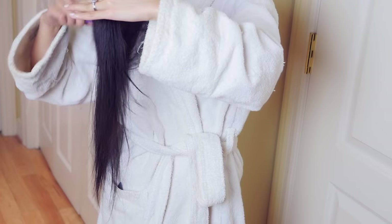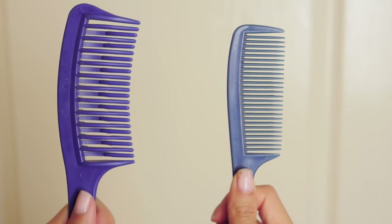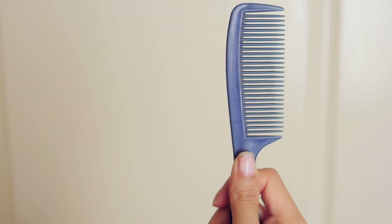After towel drying my hair and waiting for it to completely dry, I'm ready to brush it. I first use a wide-tooth comb, and then I use a fine-tooth comb after that.